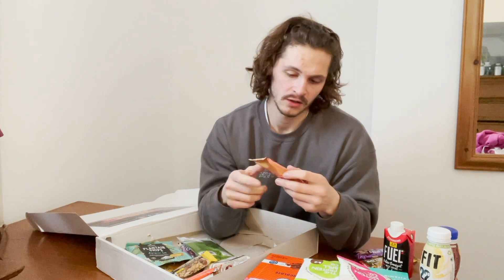We've got a strawberry cheesecake Oatein flapjack — low in sugar, 18 grams of protein for a flapjack. Looking at 246 calories, which is not bad at all for a flapjack. We'll give that a review.